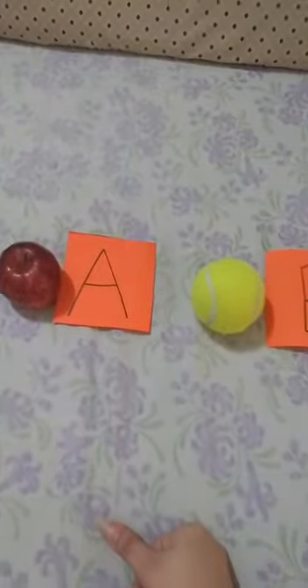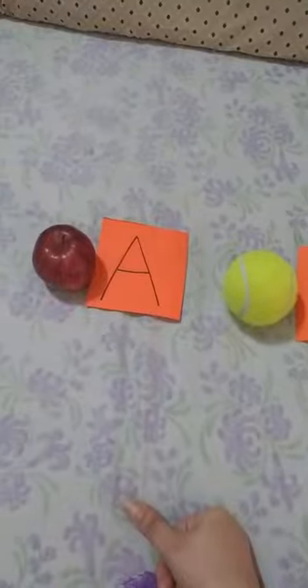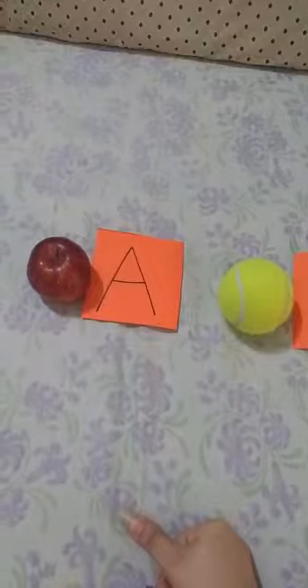Hi children, myself Nikita ma'am. Children, you all have studied the phonic sound of letter A and B. Let's have a small recap on it.